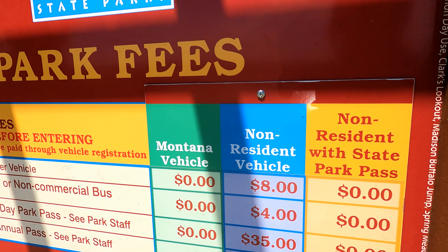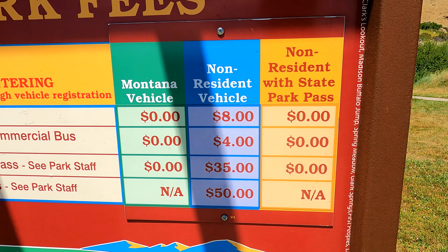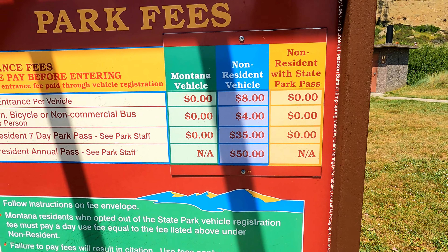The price of admission is free for Montana residents, but if you're a non-resident like we are, it is $8 per vehicle and $4 if you're on foot or bike.